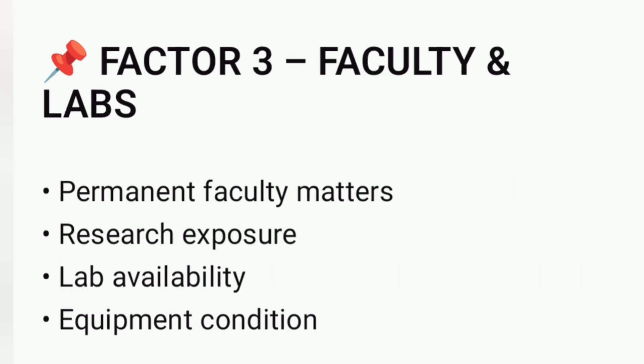Next, check faculty and laboratory strength. Permanent faculty, research exposure, and well-maintained labs make a big difference. Good equipment and regular lab access improve learning, especially for post-graduation. For PharmD students, this factor is critical.